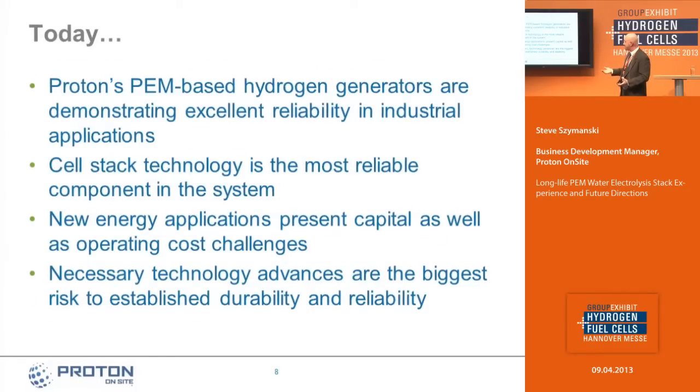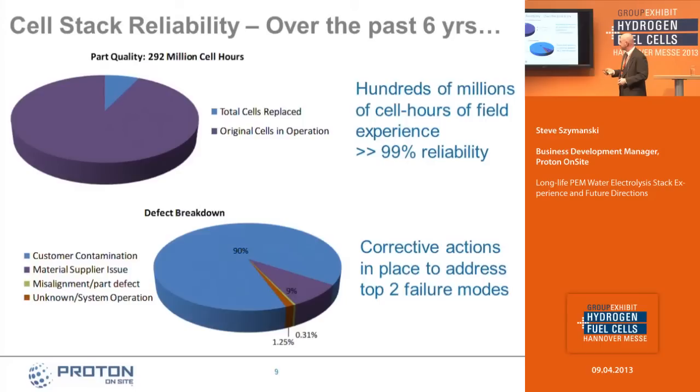Today, Proton has PEM-based hydrogen generators demonstrating excellent reliability in a variety of industrial applications. The cell stack technology is the most reliable component in the system. We have stacks that have been running in excess of 60,000 hours — it's a very robust stack platform. Out of 292 million cell hours of operation on our stacks, a very small proportion have had to be replaced over the last six years, which is very impressive.